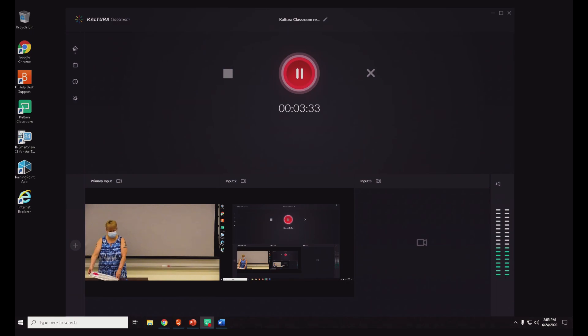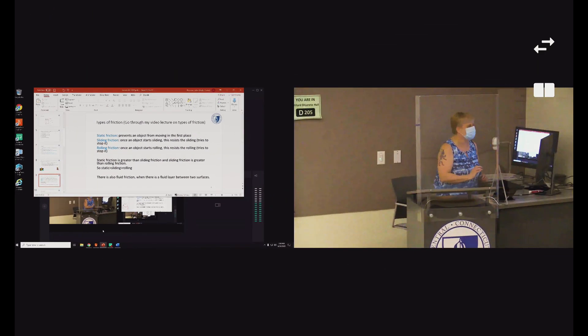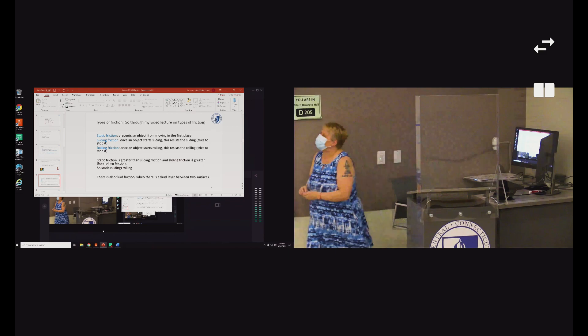The plexiglass is not a barrier; it's just an added layer of safety. With the HyFlex teaching station, you can have all of the audio-visual that you've come to know and love. You can pull up your PowerPoints, you can pull up the internet, you can pull up documents.